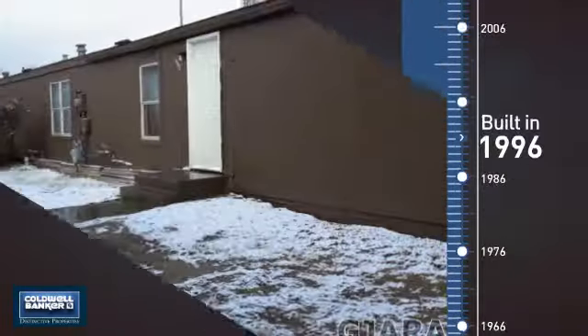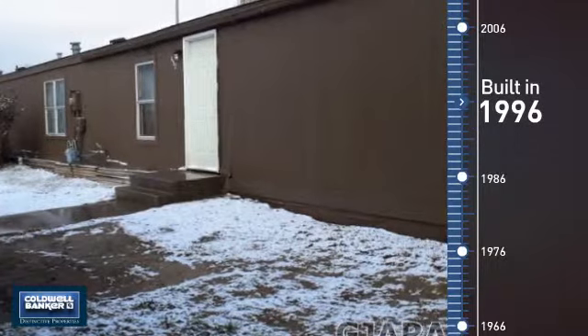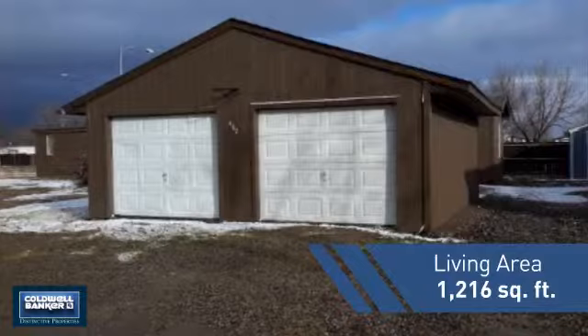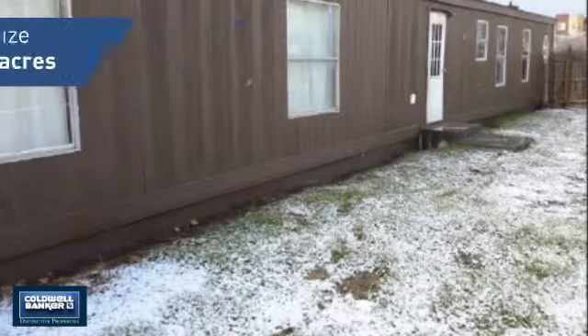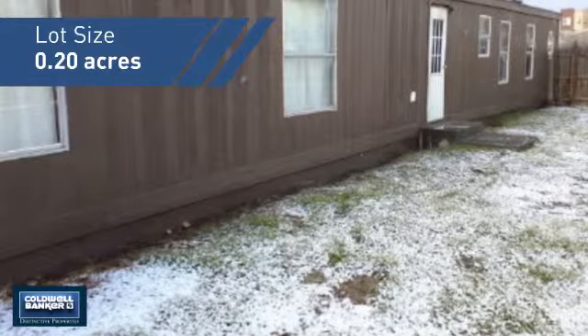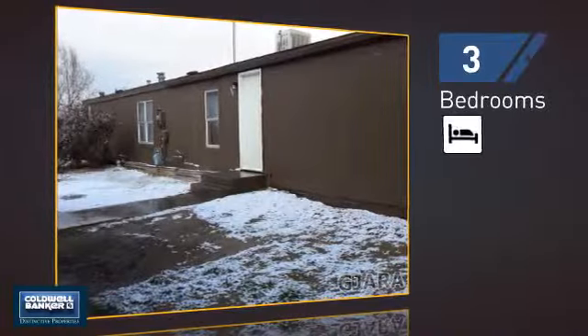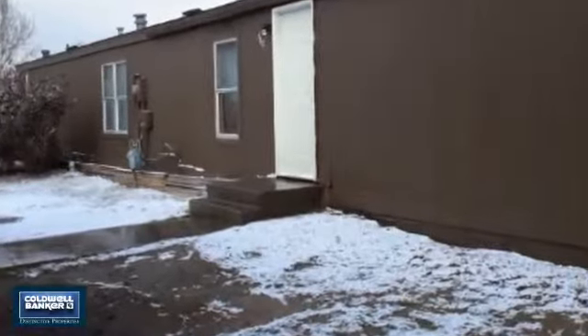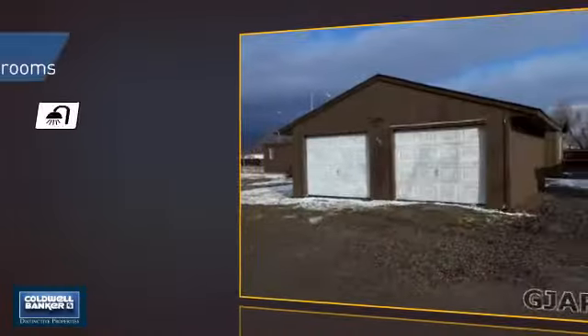This property was built in 1996 and features over 1,200 square feet of space, giving you a spacious layout to play host or kick back and relax after a long day. Inside, you'll find three bedrooms, so everyone has a private space to come home to, as well as two full bathrooms.